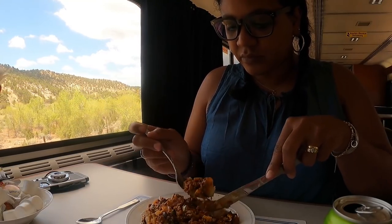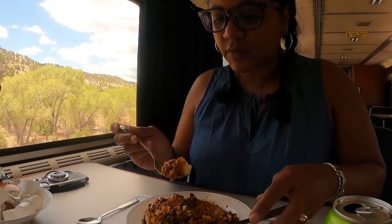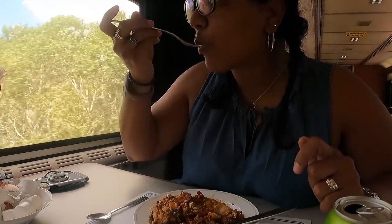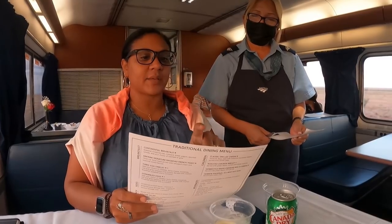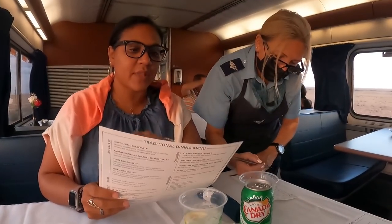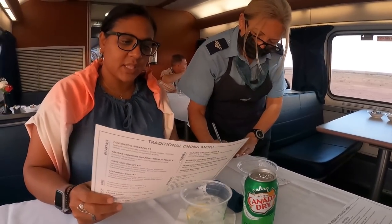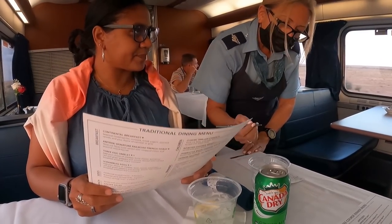Another helpful tip is to plan your meal time so it doesn't conflict with a major station stop. One reason is you won't be able to take the fresh air break — you maybe only get those every three to four hours. So if you're eating your meal during that stop, you'll miss it or have to leave your meal. Especially if you like to get out and smoke, or just want to walk around, plan around that.